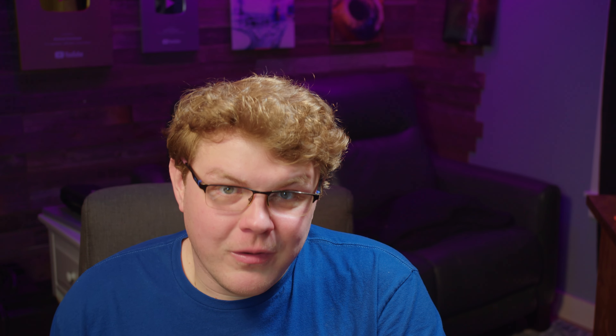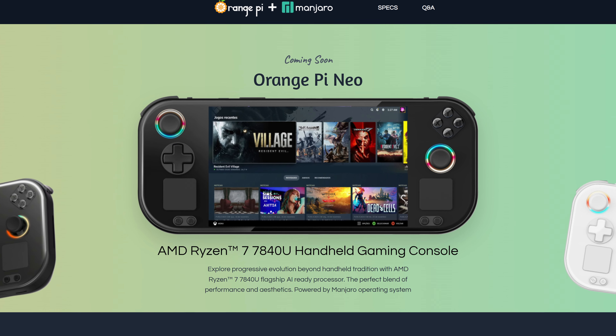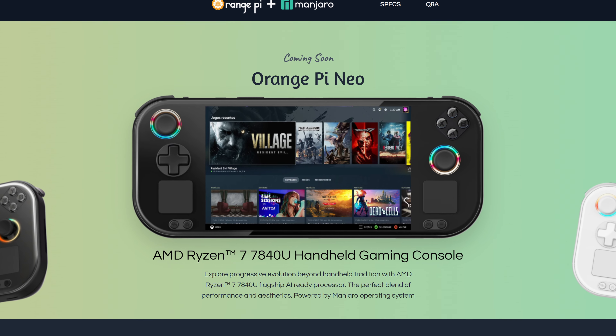A few weeks ago, we talked about the Orange Pi Neo, a gaming handheld from Manjaro and Orange Pi that's going to ship with the new immutable Manjaro Gaming Edition distribution. Interestingly, Manjaro was the only one to talk about this device back at FOSDEM this year, but now we have a little bit more information. Manjaro project lead Philip Mueller says that they've been working on this handheld since May of 2023, so this is not some fly-by-night operation.